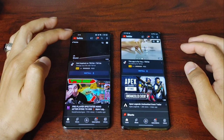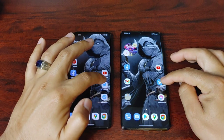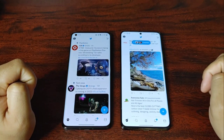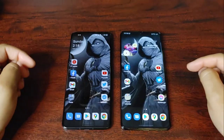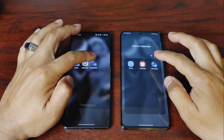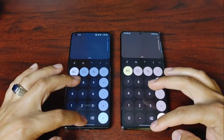It looks like the S21 Ultra got the advantage on YouTube. Let's go to Twitter and see who opens first. It looks like a clear winner there was the S21 Ultra. Now let's open the calculator — one, two, three. Looks like the S21 Ultra again.